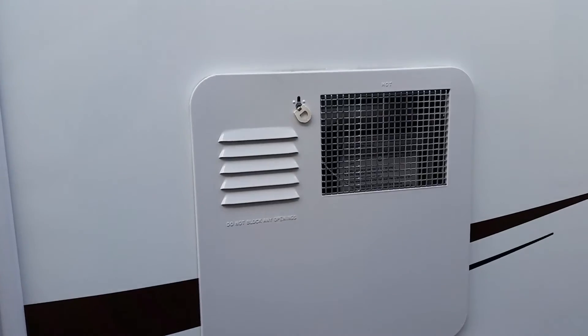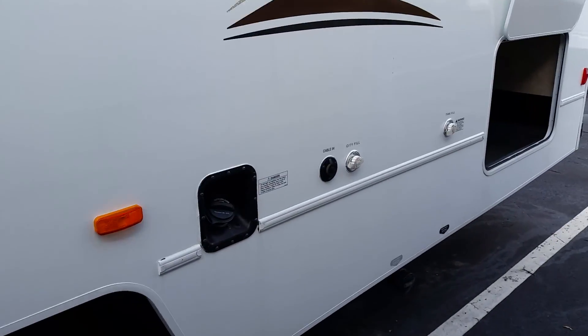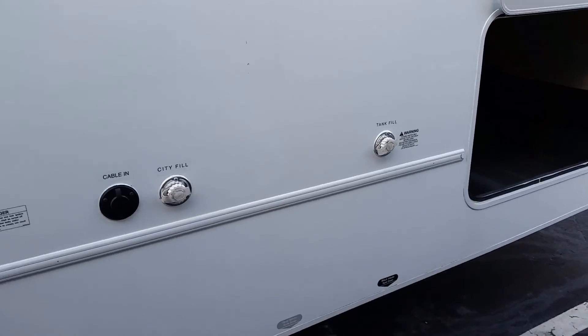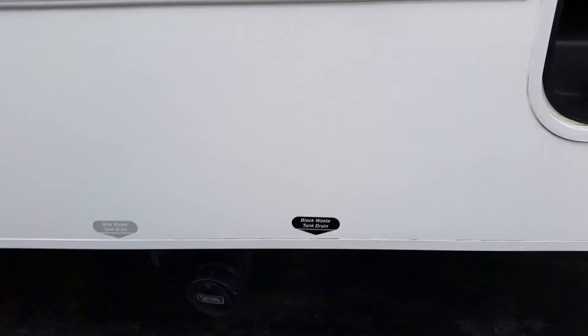There's your propane, that's the back of your furnace, that's the back of your water heater, and of course your fuel fill and dump valves down there.